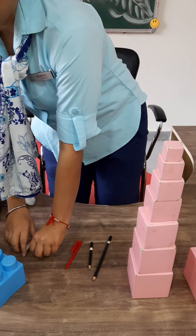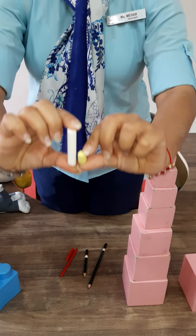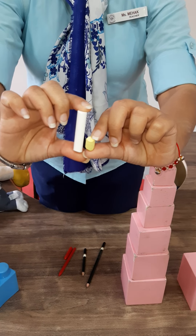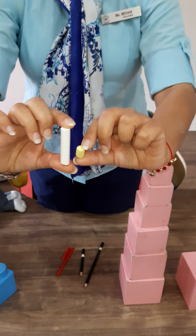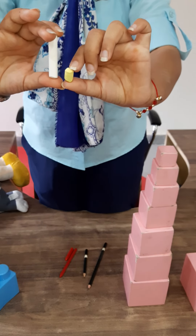Now ma'am is having two shots. See, which one is tall? Tell me, which one is tall? Who will tell me which one is tall? Yes, you are right. White one is tall and yellow one is short.